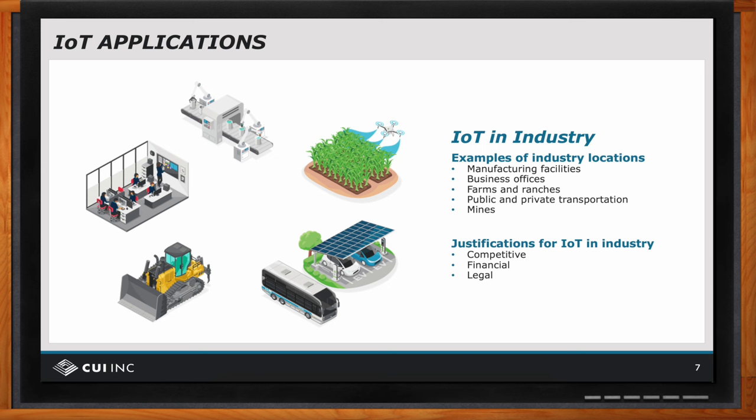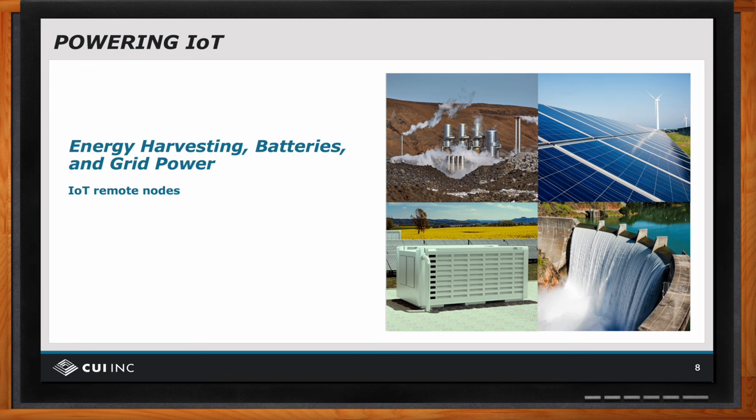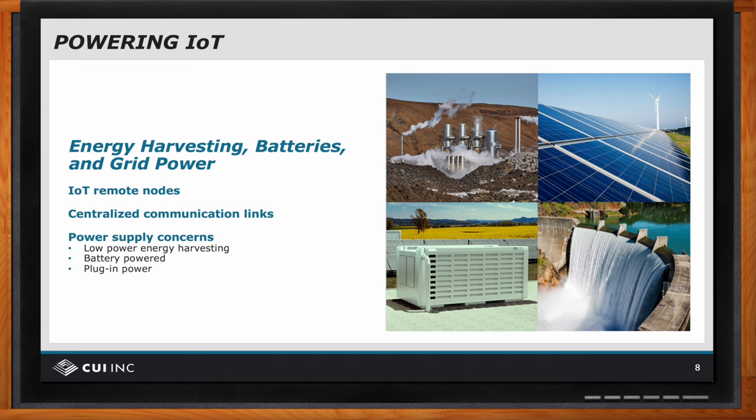Powering IoT applications requires looking at both remote nodes and centralized processing. For external nodes, low power is a concern and energy harvesting — in the form of solar, thermal, RF, or motion — may be used, with power conversion efficiency being very important. Peripheral products may also be battery-powered, requiring battery charging, or grid-powered, requiring consideration of operating voltage range. Power over Ethernet (PoE) is another option. Centralized components located in a data center have power requirements similar to any other industrial controller or processor.